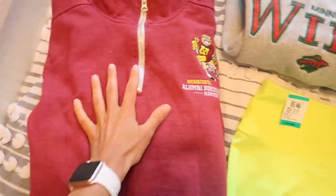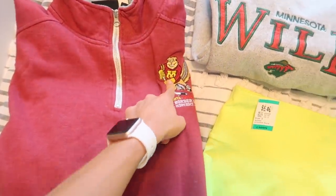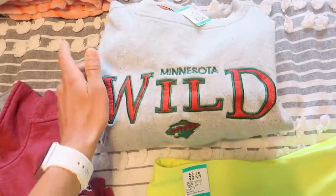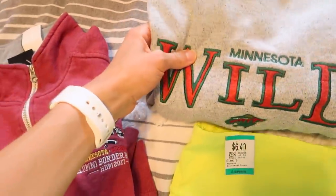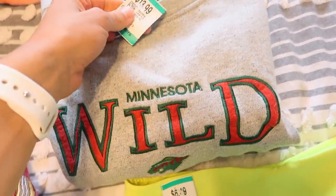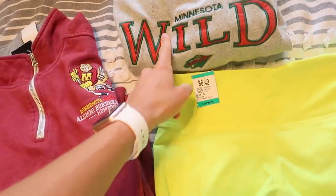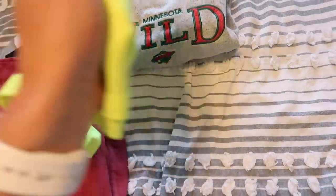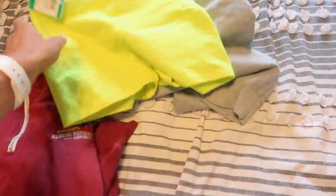From Savers I got this oversized quarter-zip jacket — it has a little gopher on it and you guys know I go to the U of M so I thought it was cute. Then I got a Minnesota Wild crewneck in gray — so comfy and cozy, it was $14 which was the most expensive thing I got, but I don't have anything Minnesota Wild so I had to get it. Then I got these bright neon yellow spandex, which I was looking for, so I'm glad I found them.